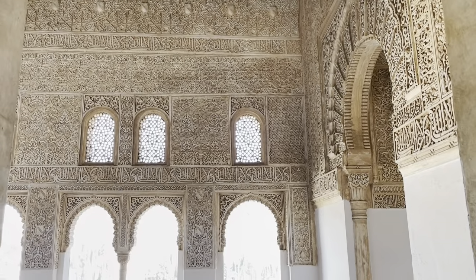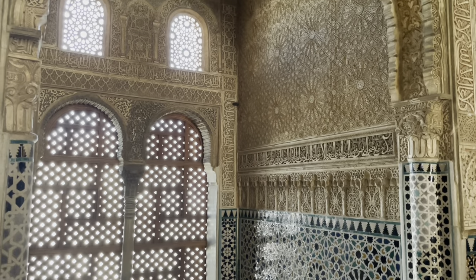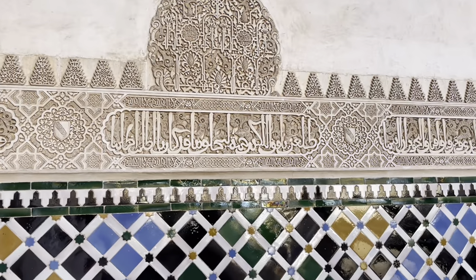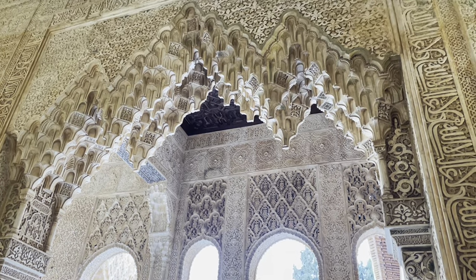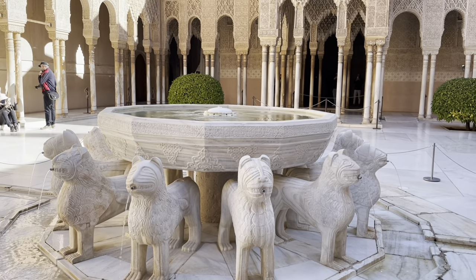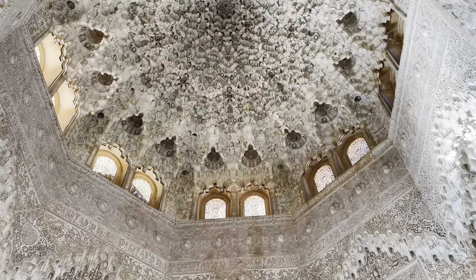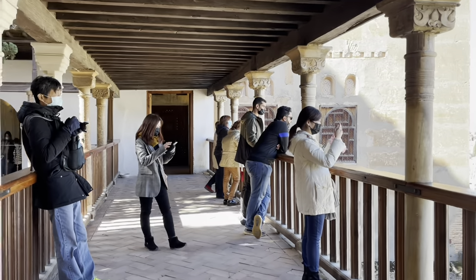It is what remains of a self-contained city from the Nasrid dynasty of the Kingdom of Granada, the last Muslim state of the Iberian Peninsula, whose existence extended from 1238 until its conquest by the Catholic monarchs in 1492. The complex consists of the Alcazaba fortress, the Nasrid palaces, and the orchards, gardens, and pavilions of Generalife — a series of buildings that represent some of the best preserved of the historic Islamic world.